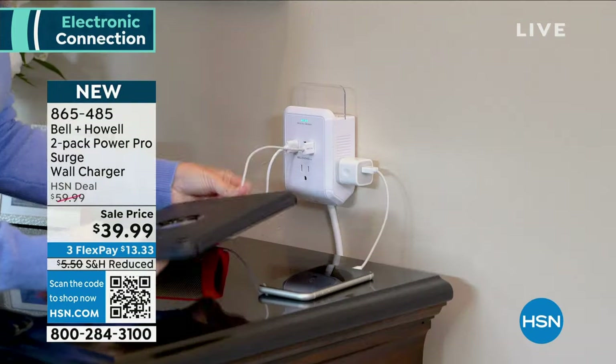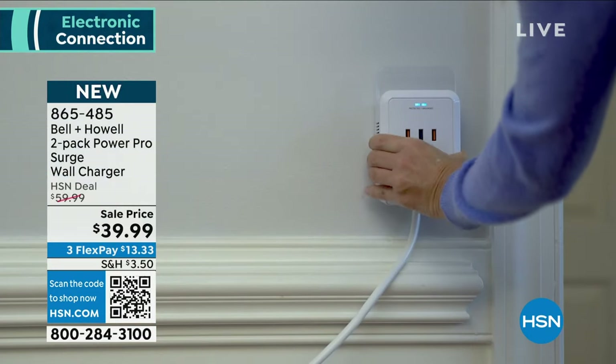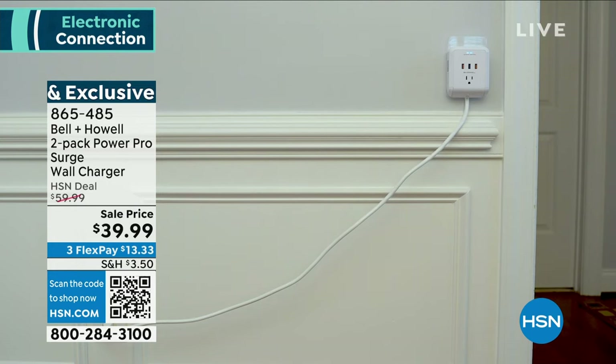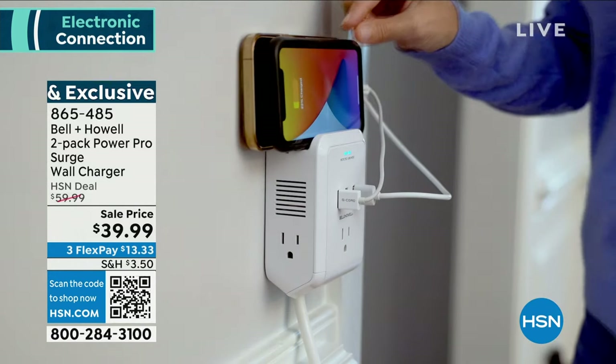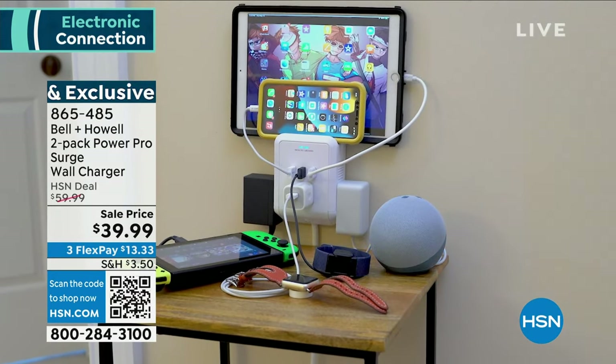Maybe it's in the foyer, the bedroom, or the office — Bell & Howell creating a solution to a problem we all have. We all have more gadgets and technology, and whether it's an older home or a newer home, there's never enough outlets.